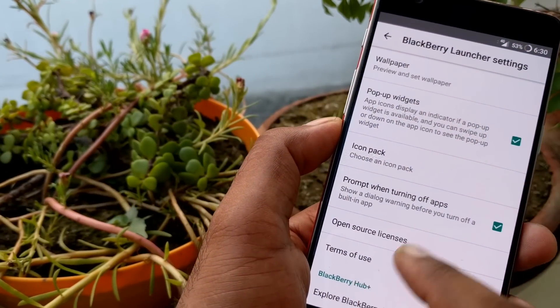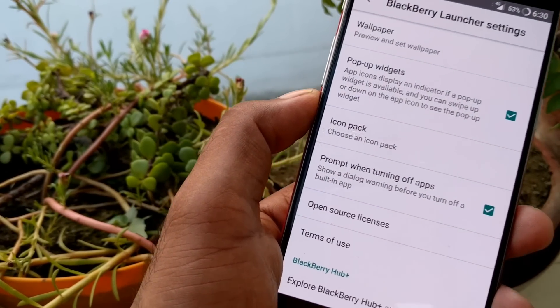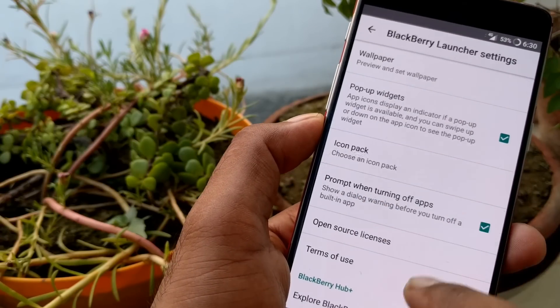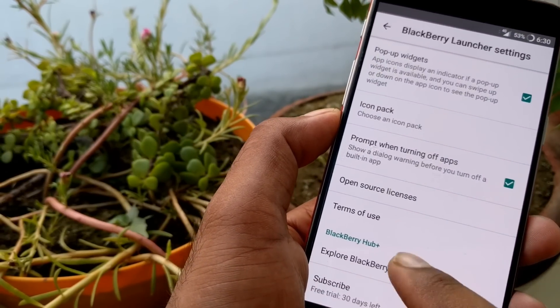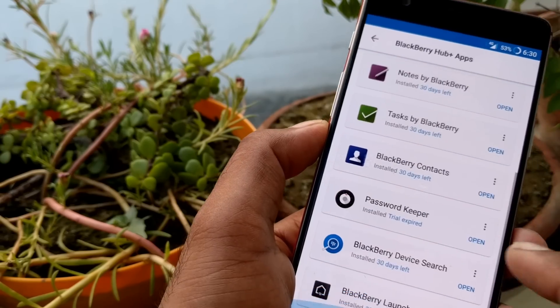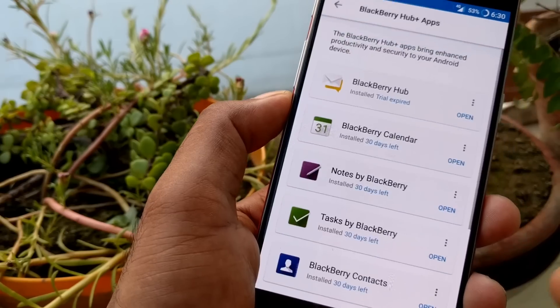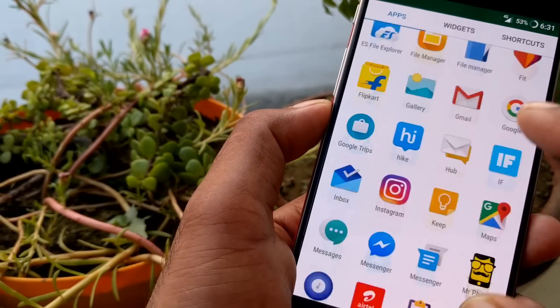When you get into settings, you will see all the features. There's a pop-up feature which I will show in a couple of minutes, and you can turn off icon packs and choose them here. You can also install a lot of BlackBerry Hub Plus apps — there are more than eight apps right now. I installed most of them just to see what each app does.